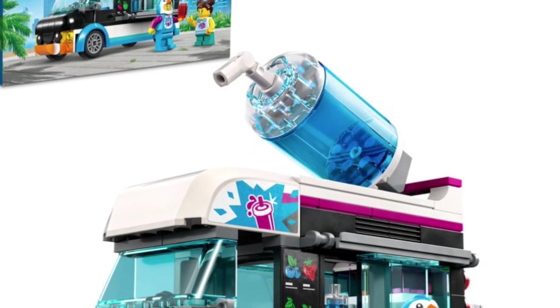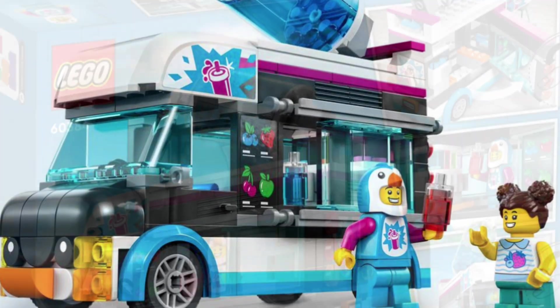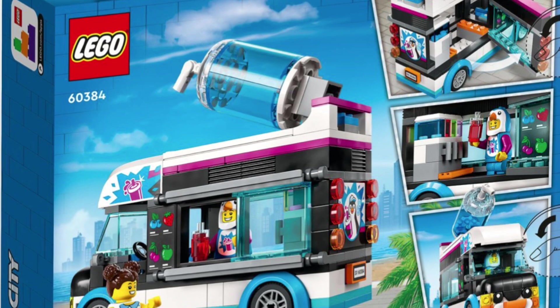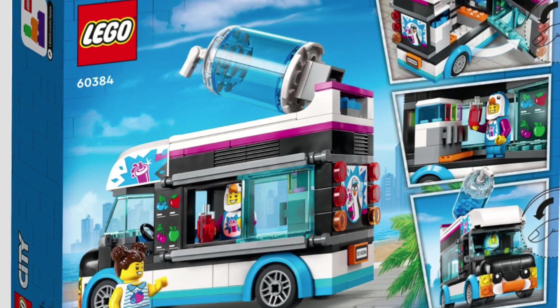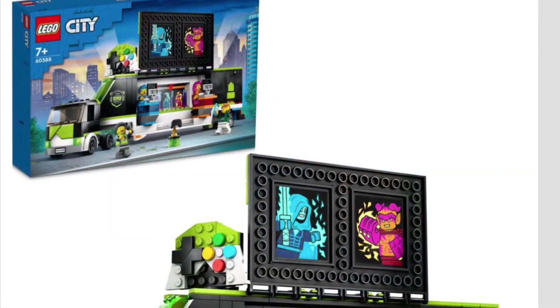The next one we're going to look at is the Penguin Slushy Van. I think this is very priced right at the $20 retail point. It comes with a really cool minifig in the Penguin suit. For $20, this is another set I'm looking to add into my LEGO City because I do really like it.